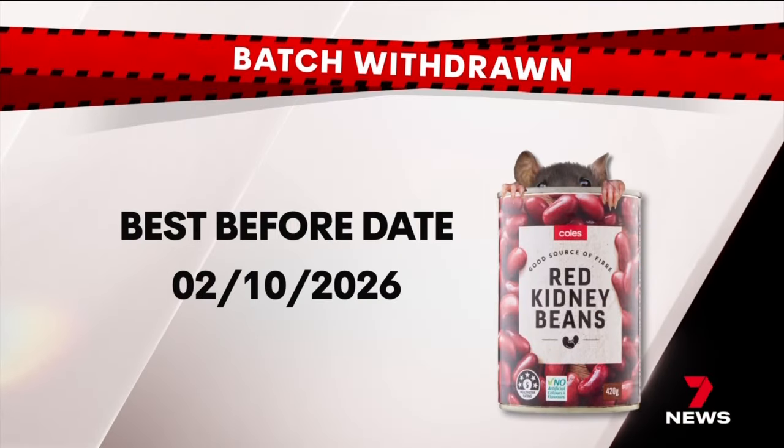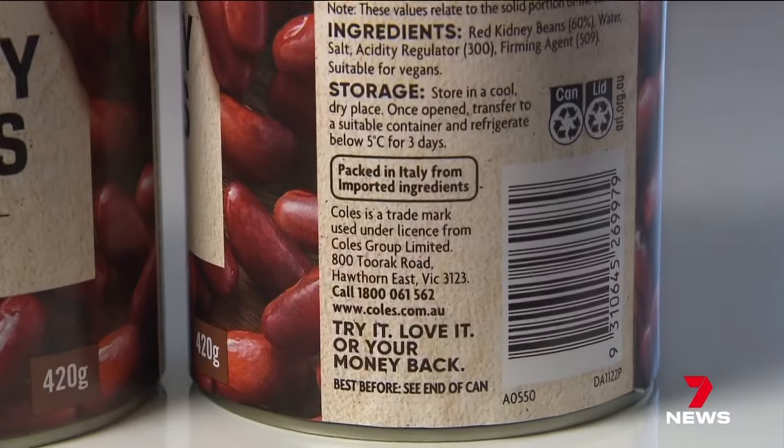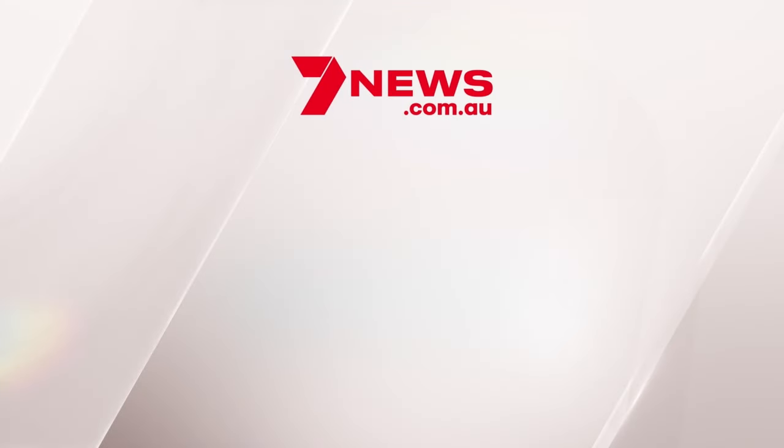Coles has told Seven News it's apologised to both customers and has launched its own investigation. It's talking to its supplier to track down the source of the contamination. The affected batch has a best before date of the 2nd of October — if it's sitting in your pantry, you can return it for a refund. Peter Caldicott, Seven News.